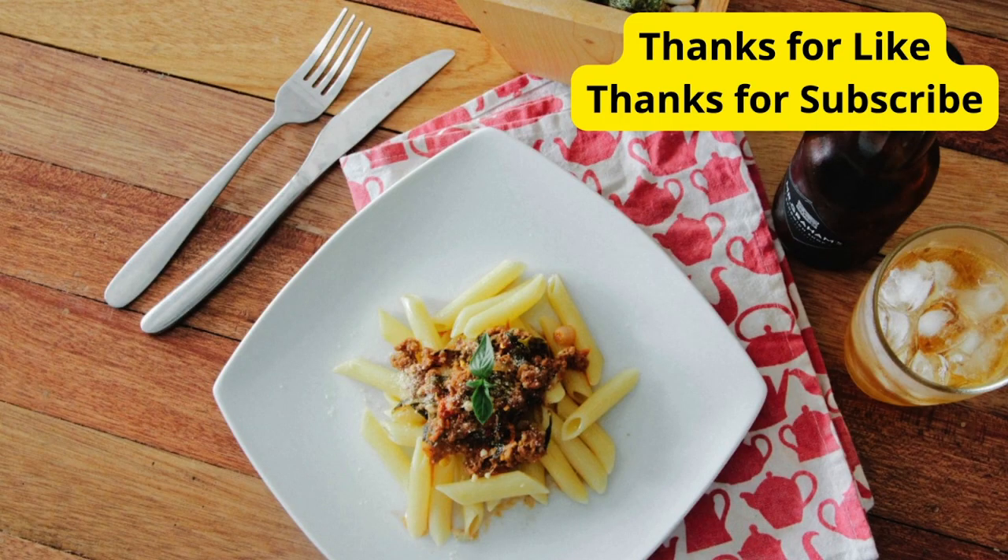And there you have it — five different tasty sauces to take your pasta to the next level. Whether you're craving something creamy, spicy, or veggie-packed, there's a sauce here for everyone. Which one will you try first? Let us know in the comments below, and don't forget to subscribe for more delicious recipes. Buon appetito!